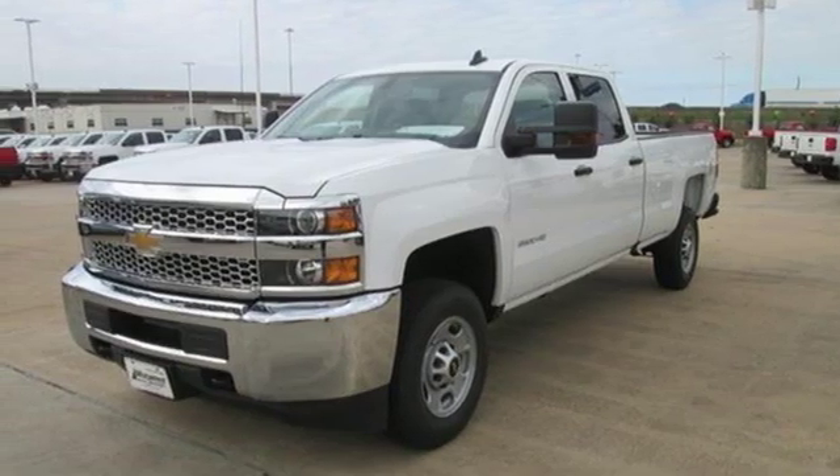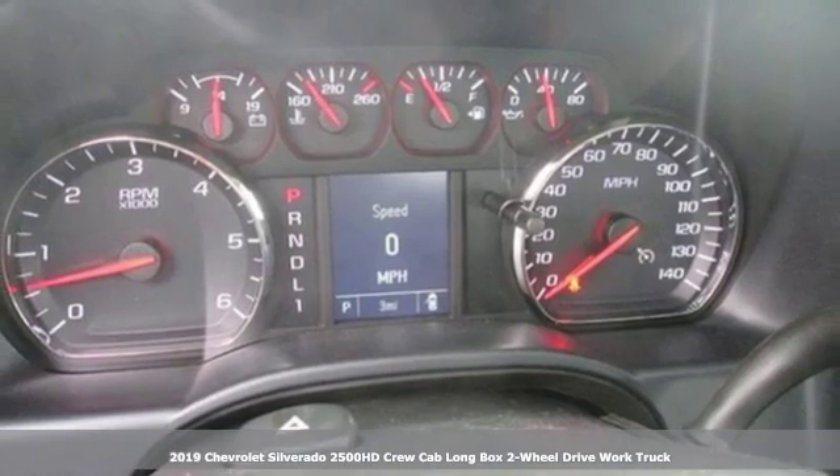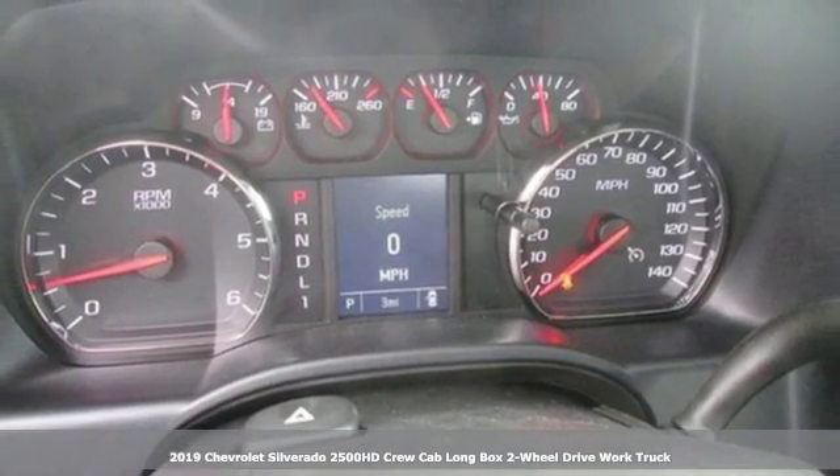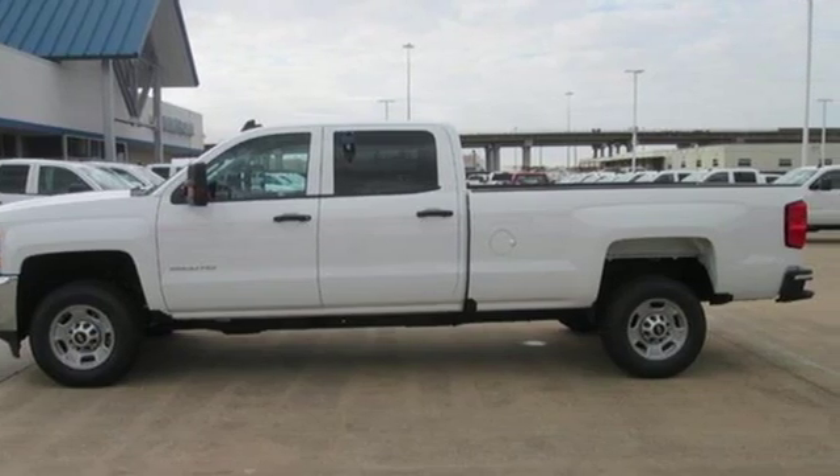Here's a new 2019 Chevrolet Silverado 2500 HD. This Silverado is never shy about flexing its solid steel muscle. You'll be anxious to put it to work.